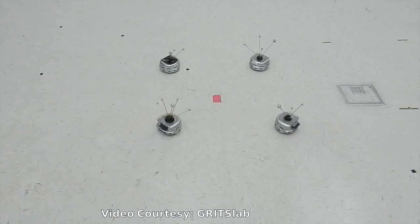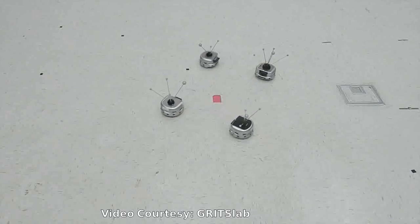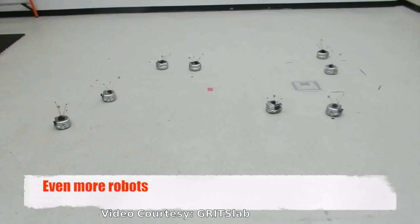In another demonstration, eight robots perform the same task, this time circling clockwise before dispersing. Instead of keeping their distance and taking the long way around their neighbors, the robots move very independently wherever they wish.